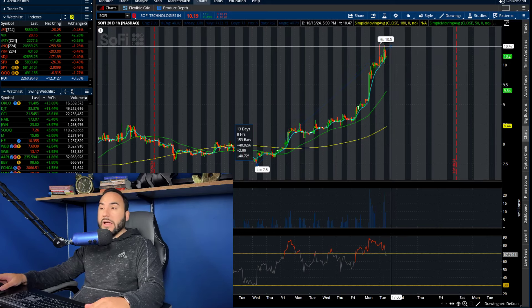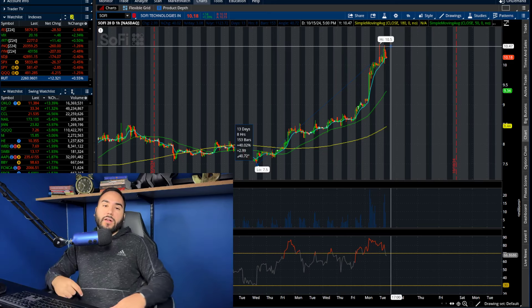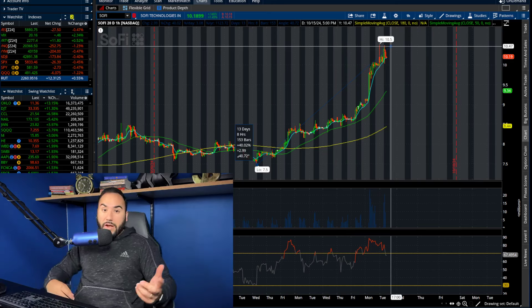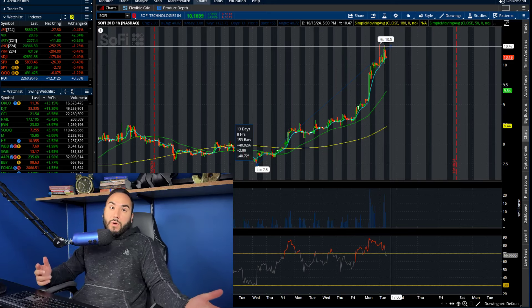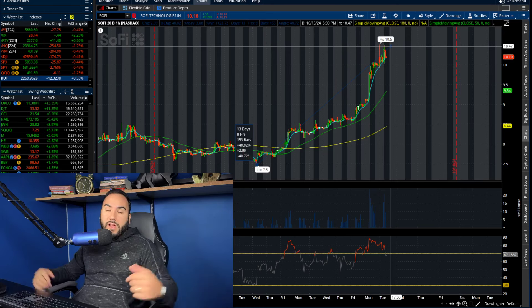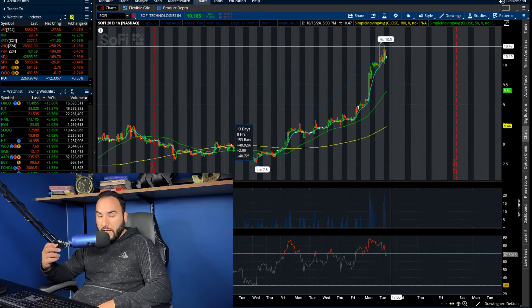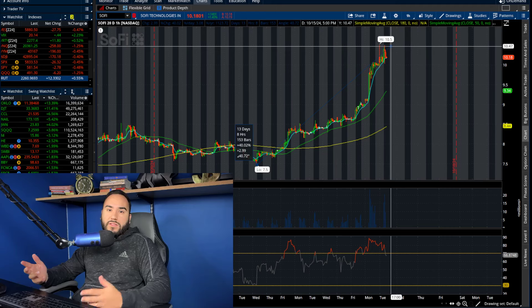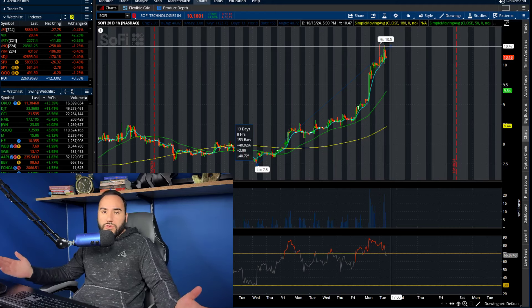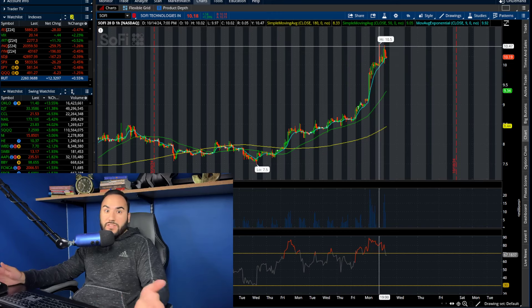This goes to show how fast these kinds of stocks can move — smaller companies. This is not a multi-hundred-billion-dollar market cap company. It was an $8 billion company, and now it's probably a $9 to $10 plus billion dollar company. But companies of that size can see moves like this. It's totally normal. It's not unusual to see a stock like SoFi move like this.